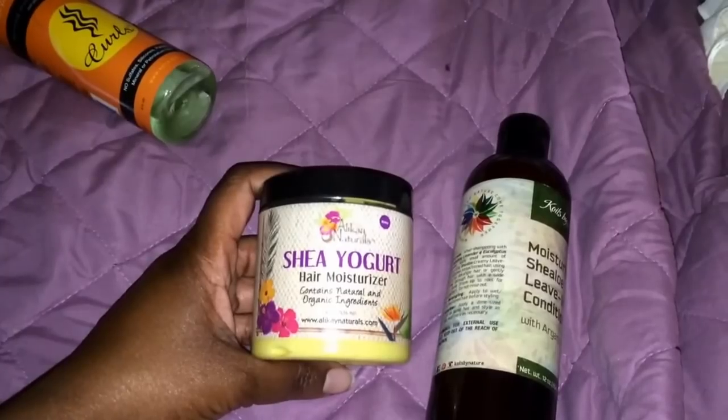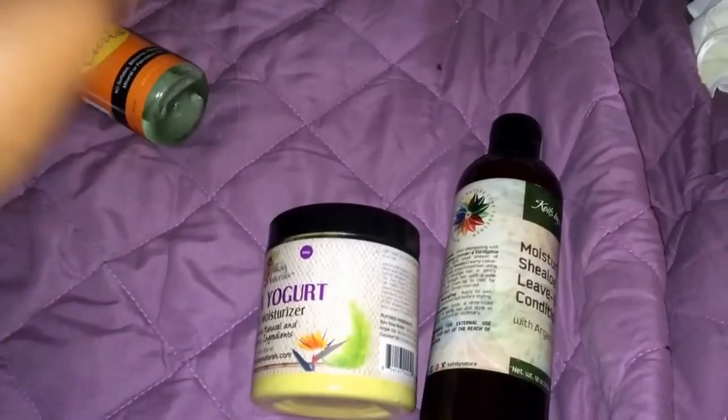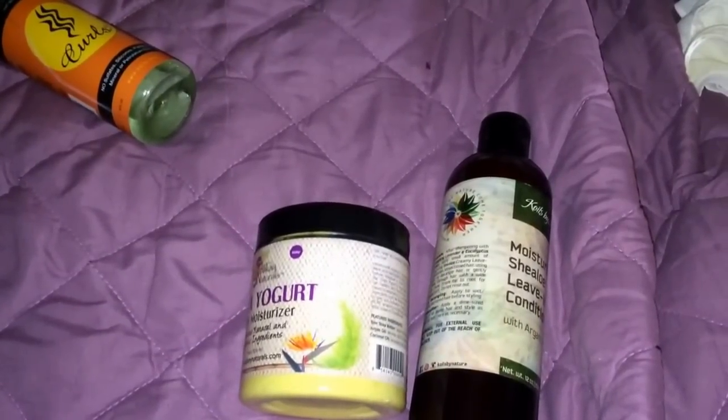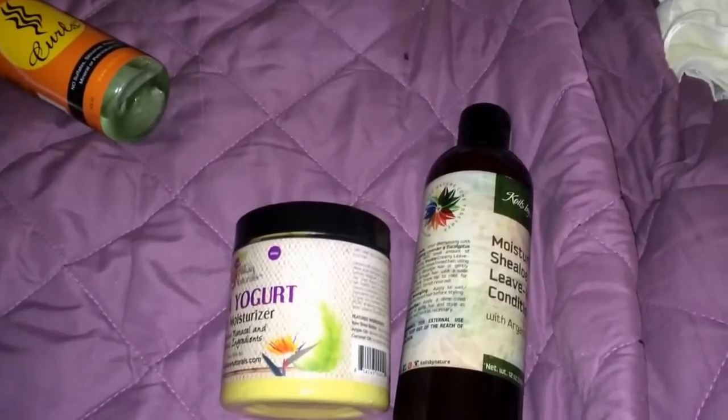Then I put it in a puff cuff, which does not look good on my hair from a wash and go. So I took it down and pulled it back. I'm going to add a clip of what my hair looked like. Now I've started to detangle it and I'm just going to twist it, so I'll let you guys see that tomorrow.